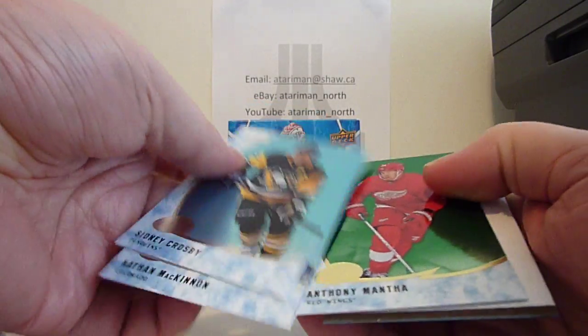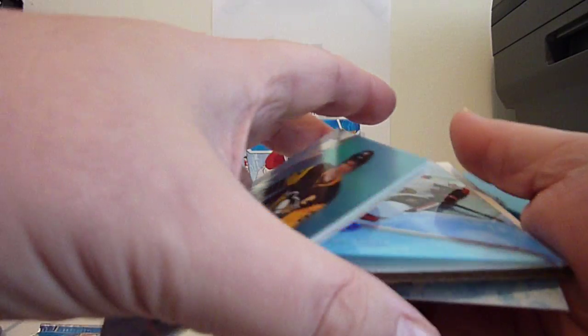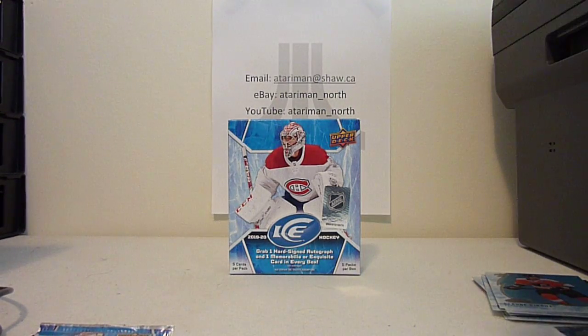Sid, McKinnon, Mantha. And our Ice Premier's is J.C. Baudin out of 999. Kopitar is the other base.